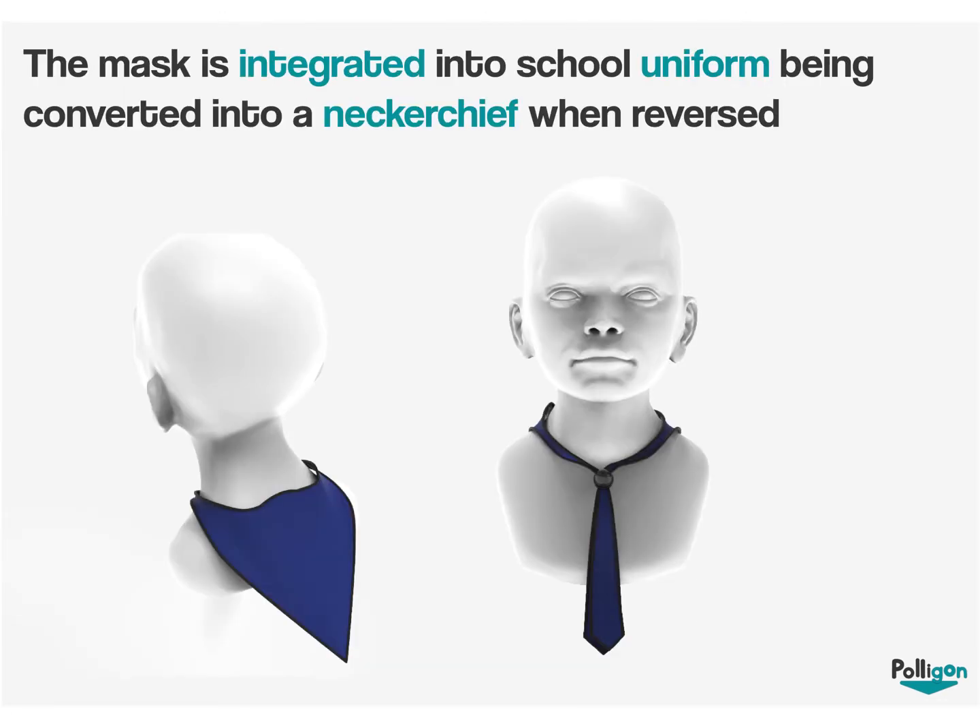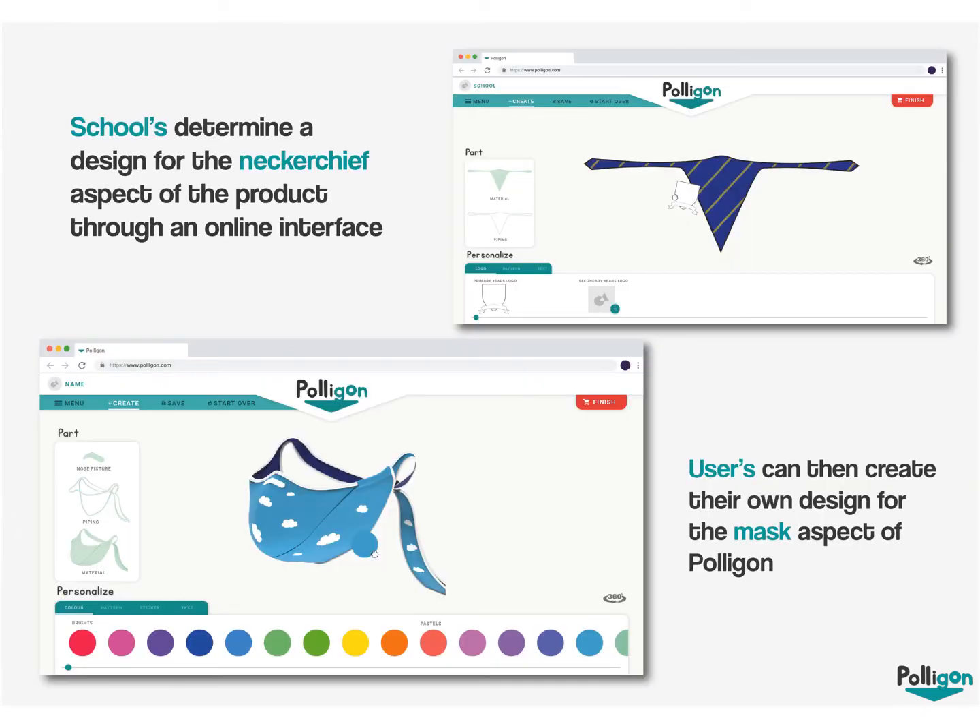The mask is integrated into school uniform, being converted into a neckerchief when it's reversed. Schools are able to determine a design for the neckerchief aspect of the product through an online interface.